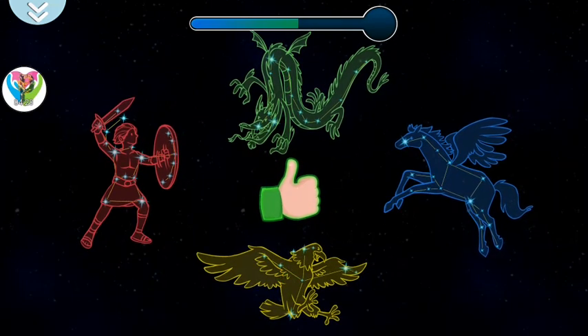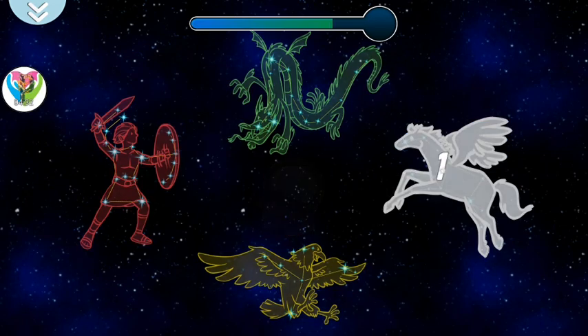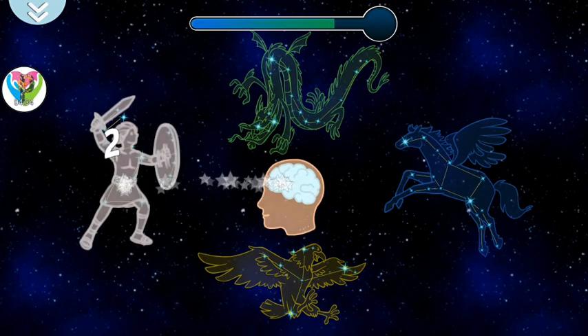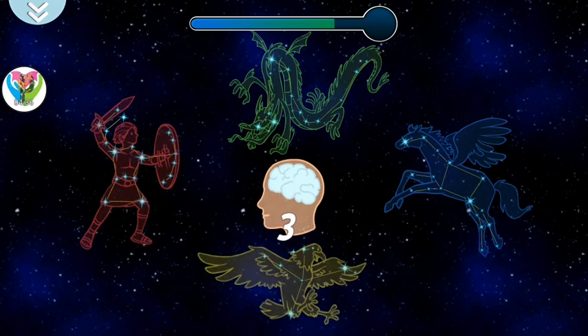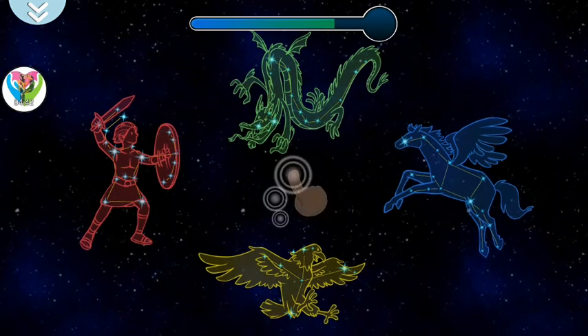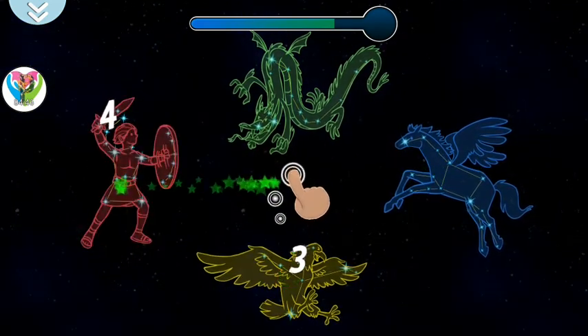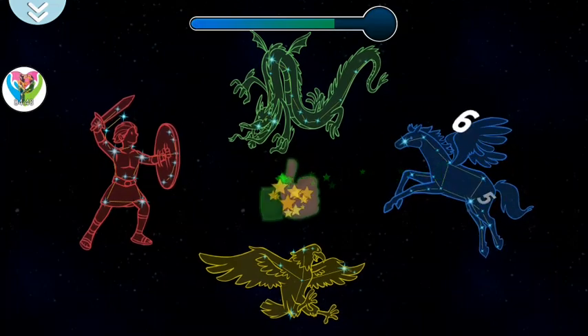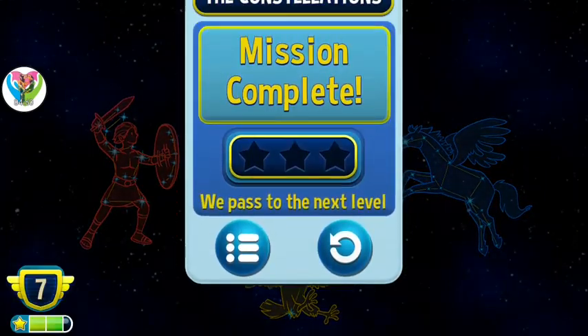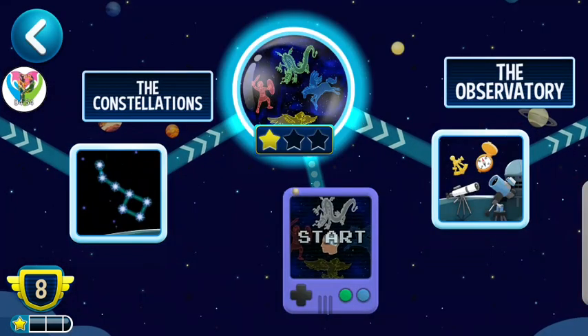Well done! Team Astro Kids! Team Astro Kids!